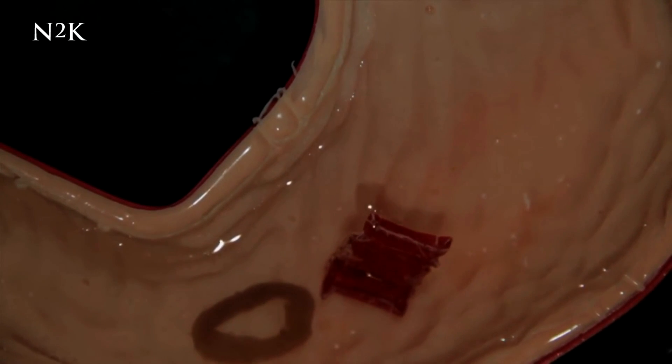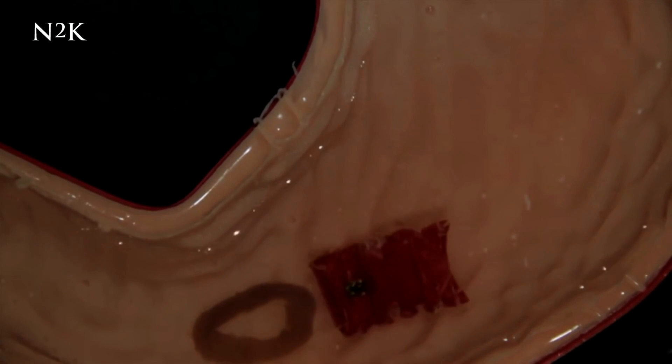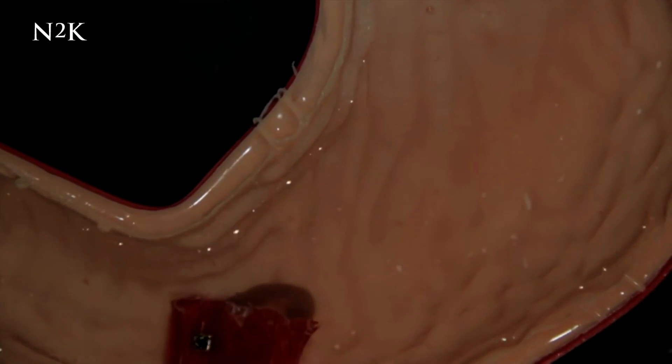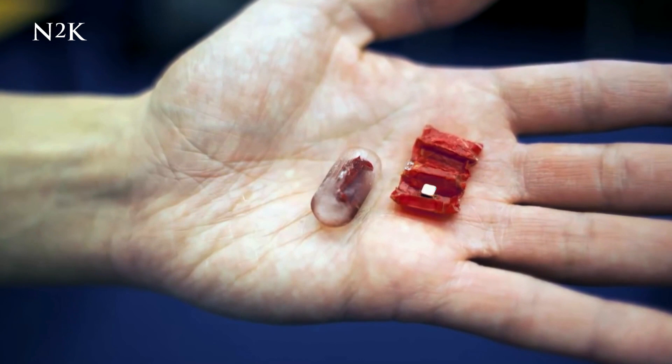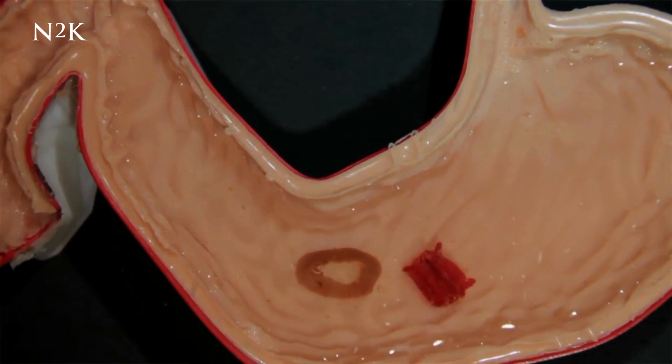Although the design is very much a work in progress, co-creator of the robot Daniela Russ reveals many hurdles have already been overcome. The challenge with designing an ingestible robot is finding biocompatible materials that are easy to be controlled and amenable to the types of operations that are needed from the robot.